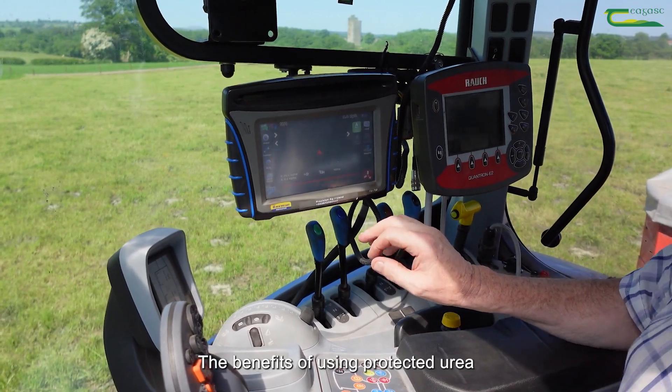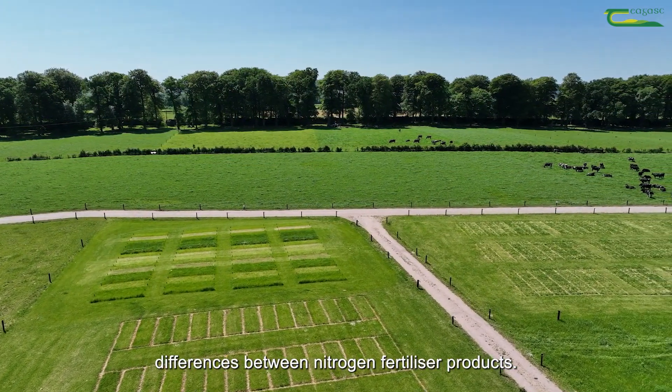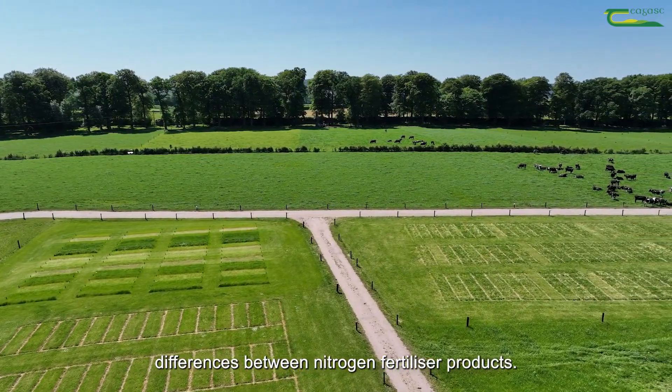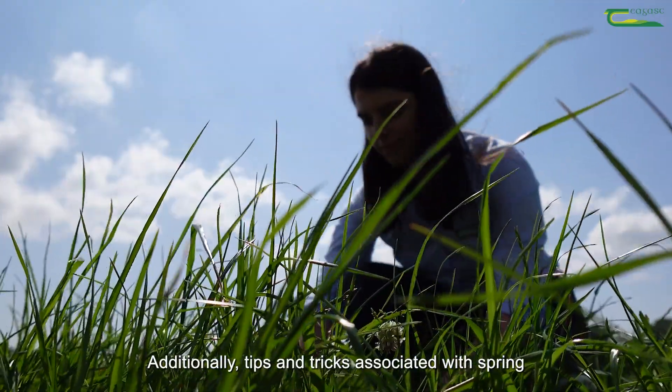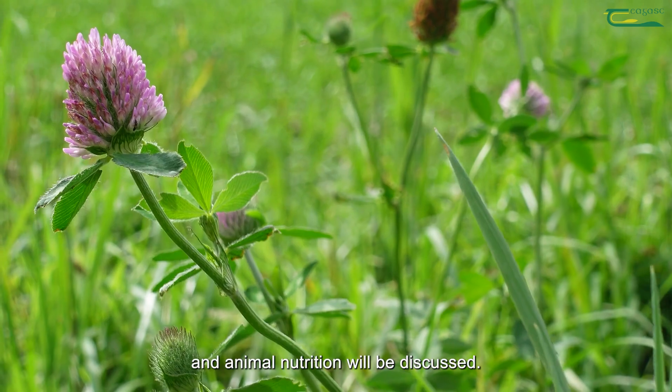The benefits of using protected urea on your swards will be demonstrated with interactive plot trials highlighting the differences between nitrogen fertilizer products. Additionally, tips and tricks associated with spring grassland management, red clover silage production, and animal nutrition will be discussed.